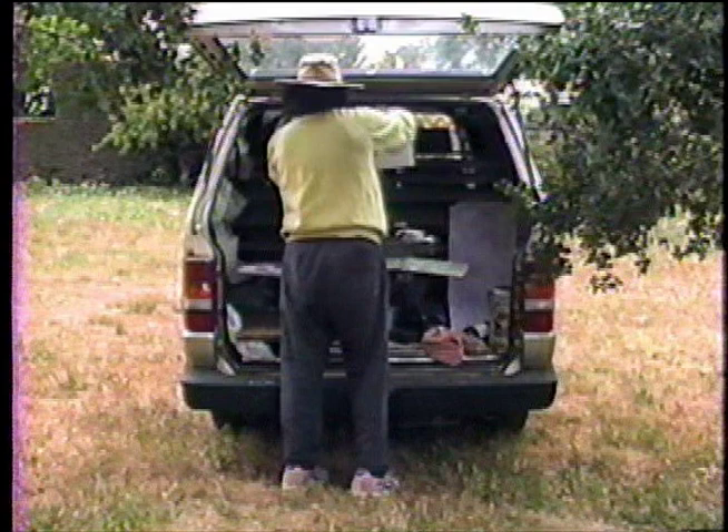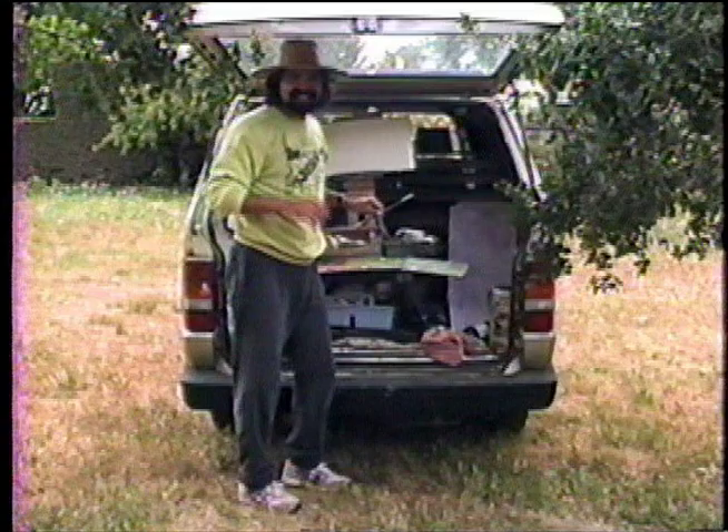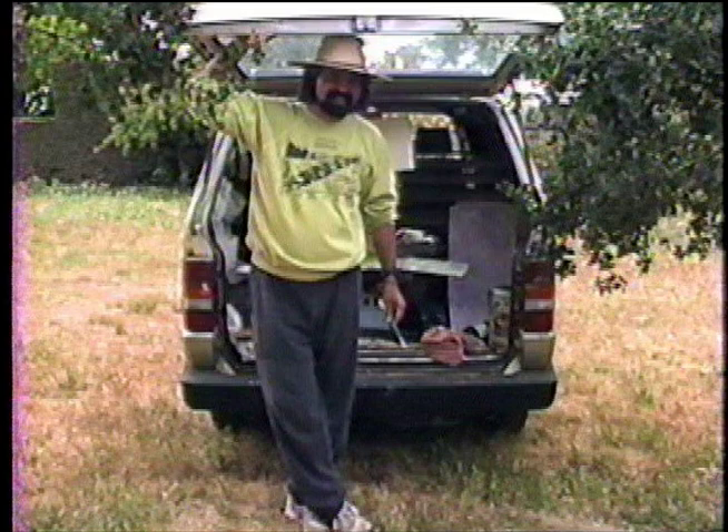We're here on location today with artist Arturo Teo. Good morning Arturo. Good morning Ted. I hope it's alright if I kind of tag along with you today. No, that's fine.